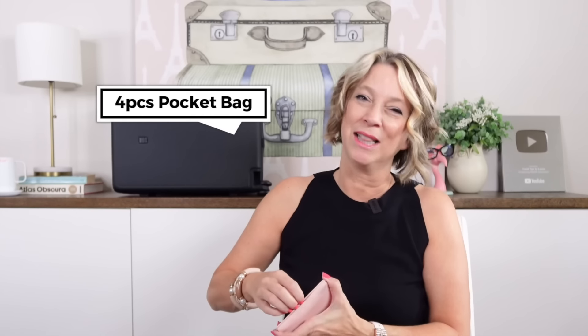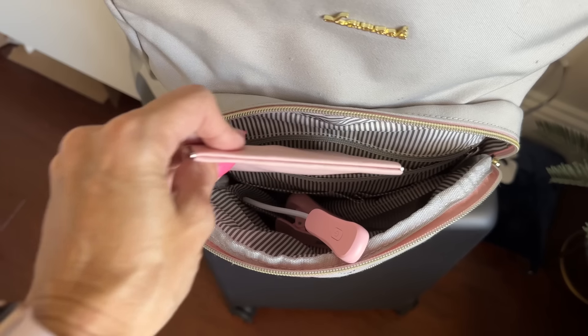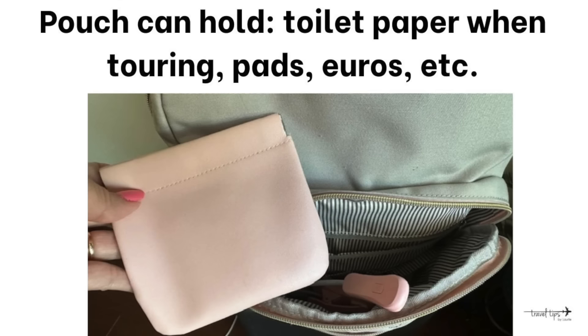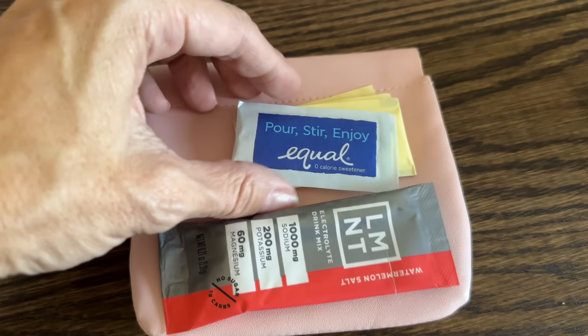Here's another pouch I love traveling with. It's easy to stick in a crossbody bag or purse if you need to keep euros, toilet paper, or other small items when you're out touring or hiking. They come in a set of four.